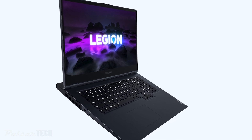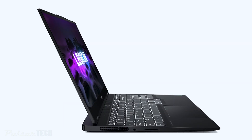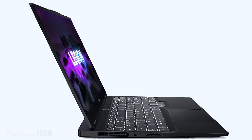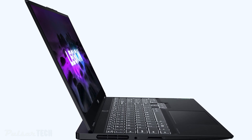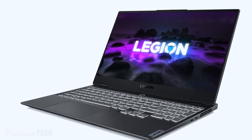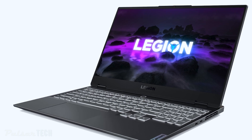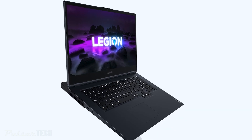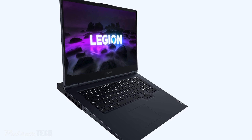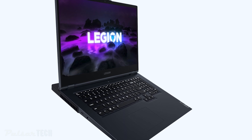The Lenovo Legion 7 will be released in 2021 alongside the Lenovo Legion Slim 7, which is the thinnest and lightest Lenovo Legion gaming laptop yet. The Legion Slim 7 will feature AMD Ryzen processors and NVIDIA GeForce RTX laptop GPUs, available with either a 15.6-inch 4K IPS display at 60Hz with 100% Adobe RGB, or a Full HD IPS display at 165Hz with 100% sRGB gamut.